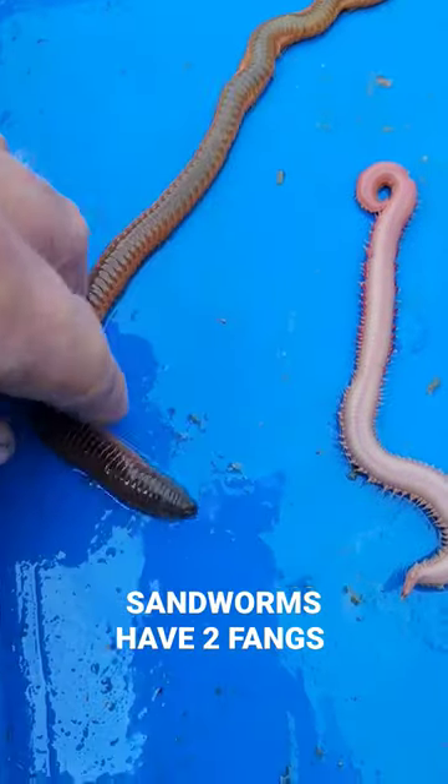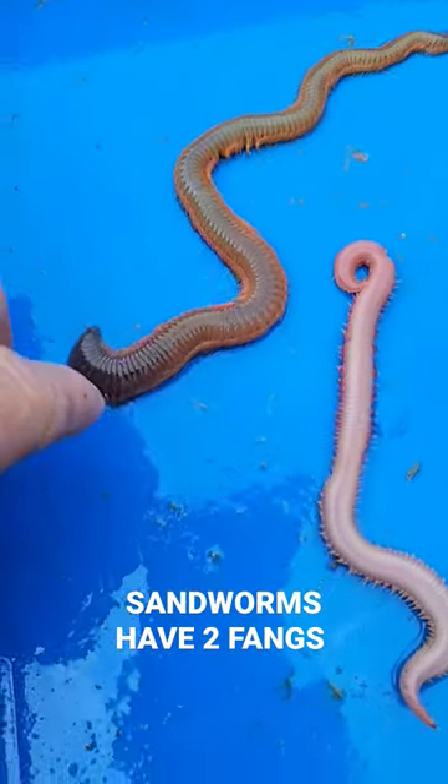This right here is a sandworm. I harvest these here in the state of Maine. These actually have two fangs and bite.